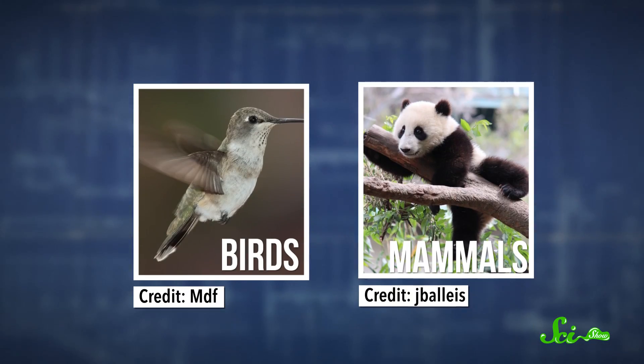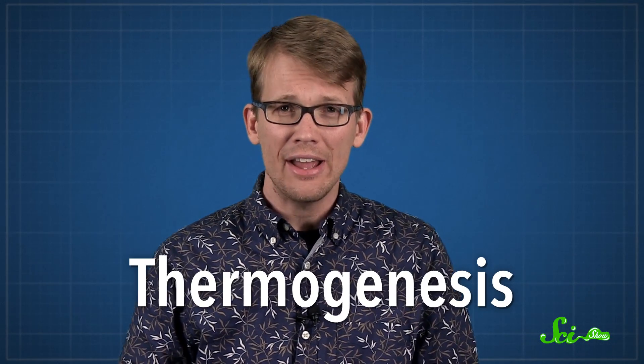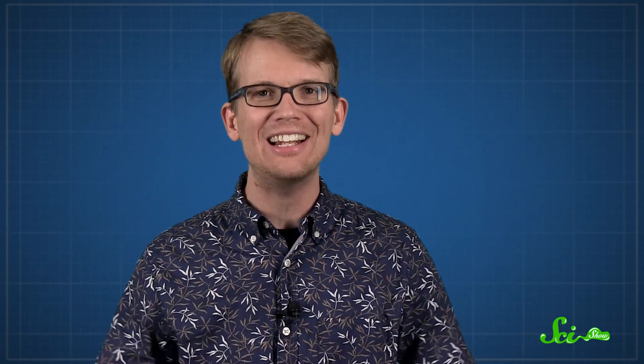It's mostly just birds, mammals, and some plants. A few hundred species of plants produce their own heat in a process called thermogenesis, and some of them use that heat to regulate their body temperature. It's based on the same idea as warm-bloodedness in animals — energy can be released as heat.